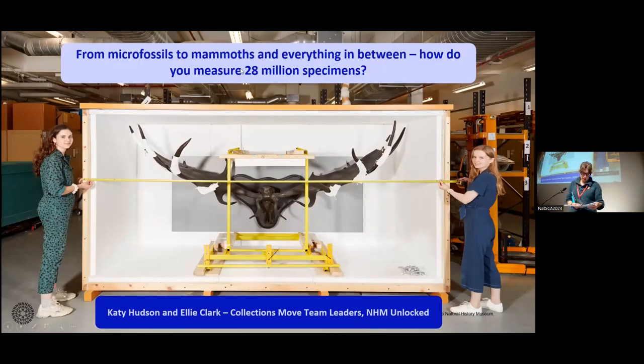Next up we have Catherine and Ellie from the Natural History Museum who are going to talk from microfossils to mammoths and everything in between. I'm Katie, and this is Ellie, and we are both Collections Move team leaders at the Natural History Museum, working for the NHM Unlocked project. Today we're going to talk about how on earth you go about measuring 28 million specimens.